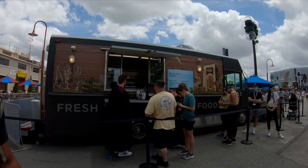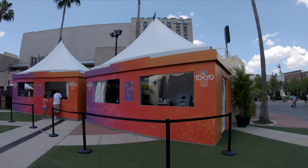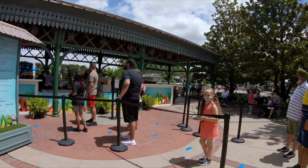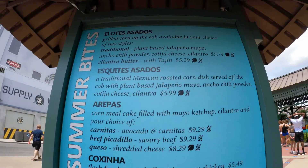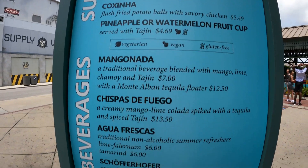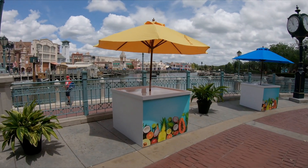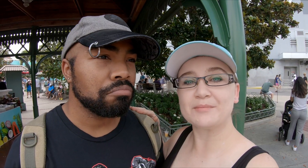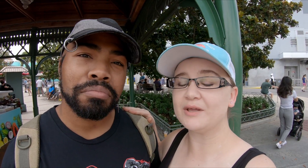Something else that's new here at Universal, only on the Universal Studios side though, is the booths. Some of the booths that were for Mardi Gras have been switched over and now there are summer food booths — new menus, new items, new little tables to sit at or stand at while you're eating. A big area to get some shade and something to eat. Universal decided they were making pretty good money on their food booths.